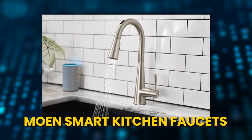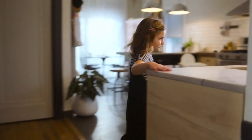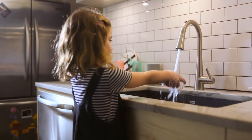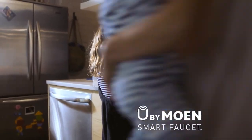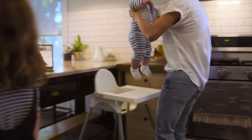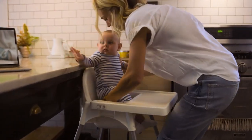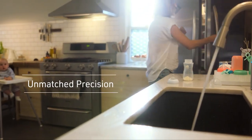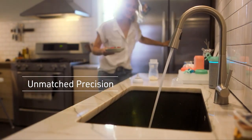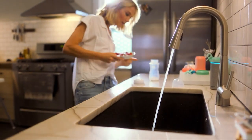Number 8: Moen Smart Kitchen Faucets. What if you could control your kitchen tap with your voice? Why not ask Alexa to pour 100 milliliters of water at 110 degrees Fahrenheit? Moen Faucets makes it possible to complete every task. The smart faucets stand out among Moen's vast selection, in particular those that have motion sensors. Incredible gesture control is available.